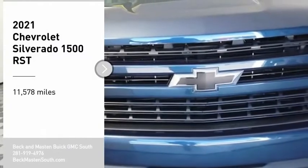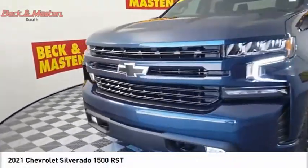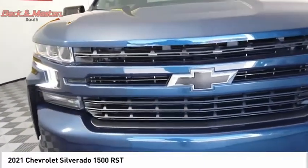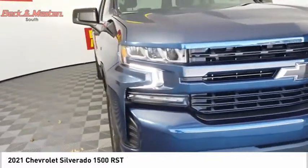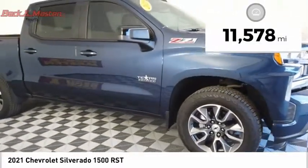We are pleased to show you the 2021 Silverado 1500. The Chevy Silverado 1500 has the lowest cost of ownership of any full-size pickup. This vehicle has less than 15,000 miles.